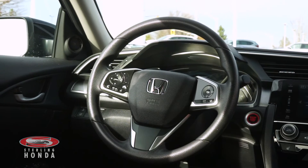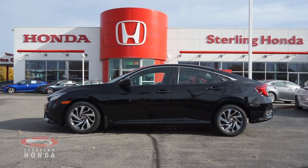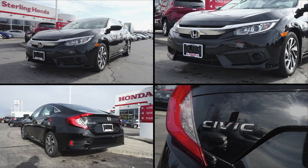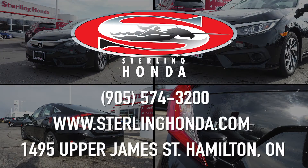That wraps up this video tour of the 2017 Honda Civic EX. For more information, visit SterlingHonda.com or give us a call at 905-574-3200. Thank you.